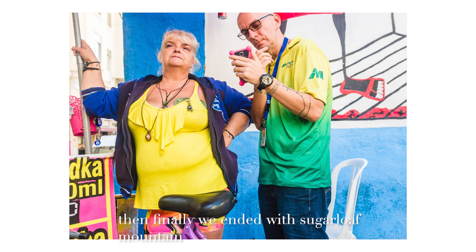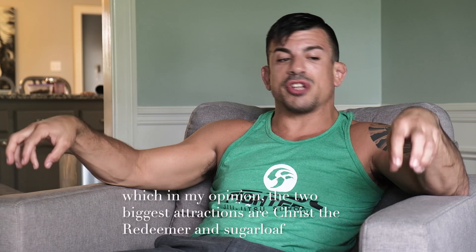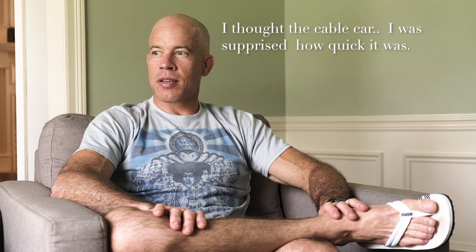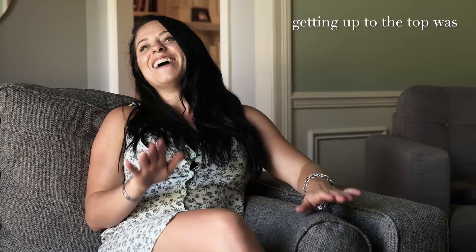Then finally we ended with Sugarloaf Mountain. In my opinion, the two biggest attractions are Christ the Redeemer and Sugarloaf — and interestingly, you get the best view of each of them from the other one. We started with Christ the Redeemer and ended with Sugarloaf. I enjoyed it a lot. The cable car surprised me at how quick it was, and Sugarloaf was really cool.